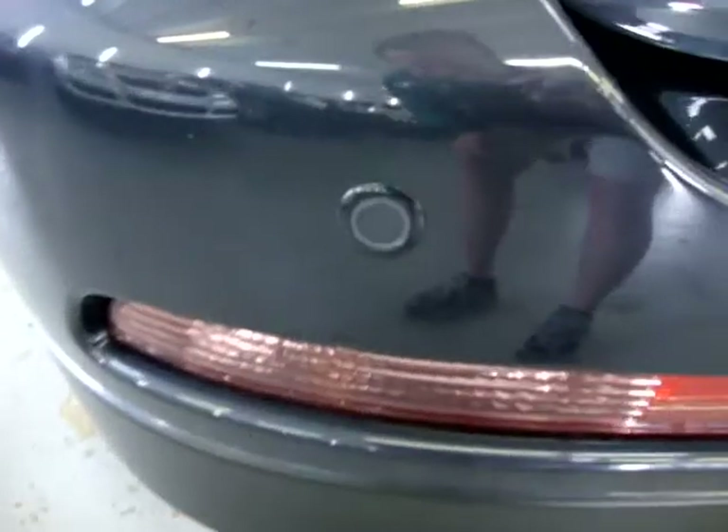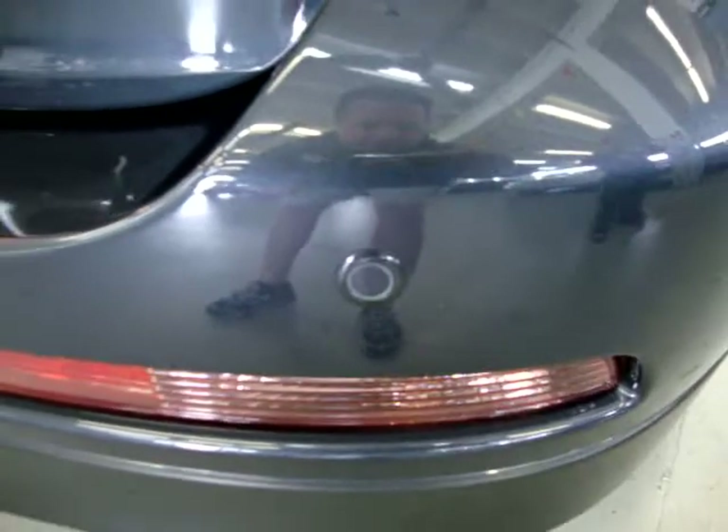It's also got front and rear bumper parking sensors. When you approach something and you're getting too close, it goes ahead and beeps for you.